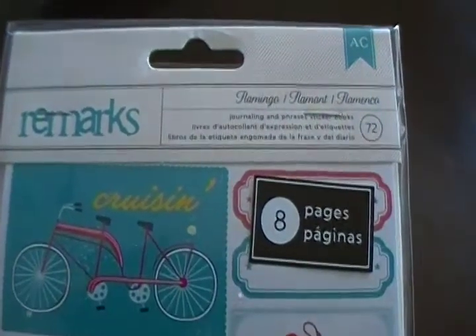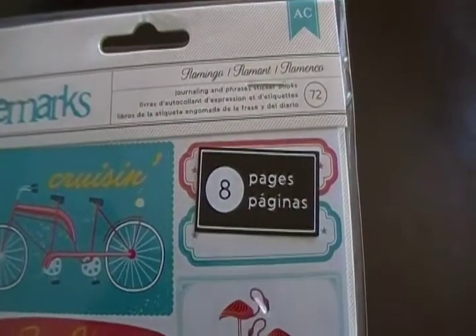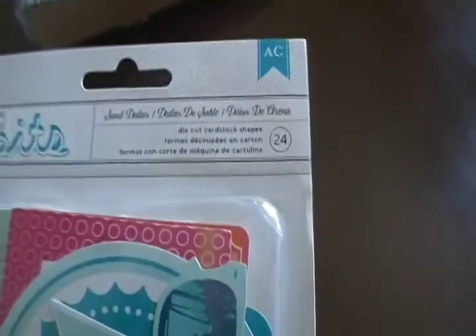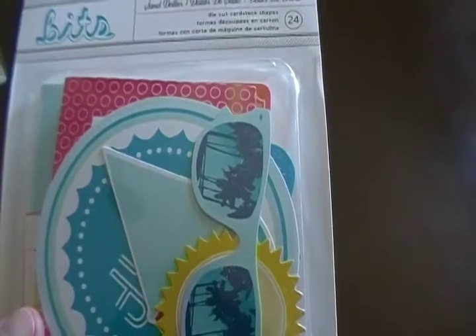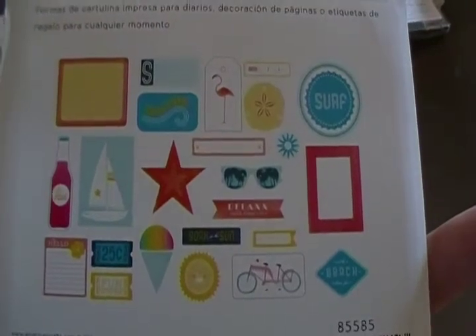The first thing I picked up is the American Crafts Remarks stickers — this is the journaling and free sticker book — and I really like those. I also picked up the die-cut cardstock shapes from American Crafts. For those that haven't seen this, it's a new line that just came out, and this is what they look like.